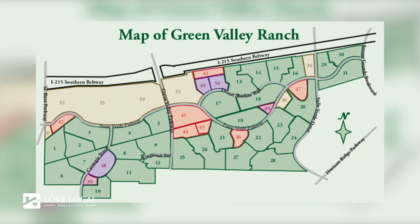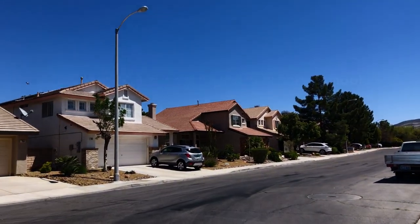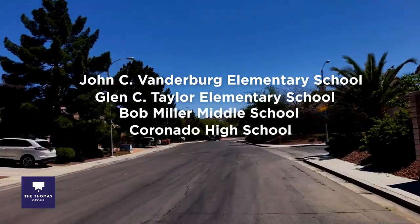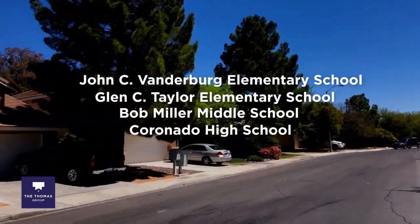The Green Valley Ranch neighborhood is zoned for some of the top-ranked schools in all of the Las Vegas area: Vandenberg Elementary, Taylor Glenn Elementary, Bob Miller Middle School, and Coronado High School. None of these schools has a lower than 8 out of 10 ranking on GreatSchools.com.